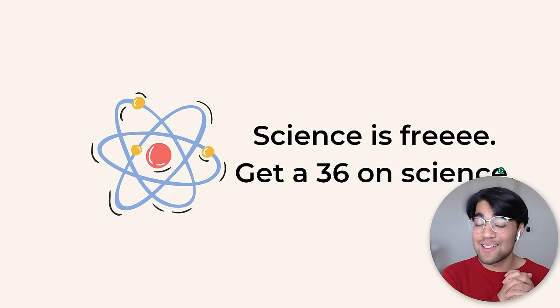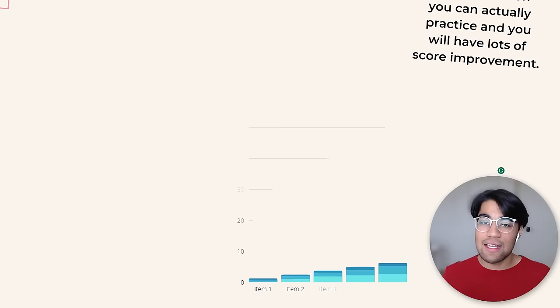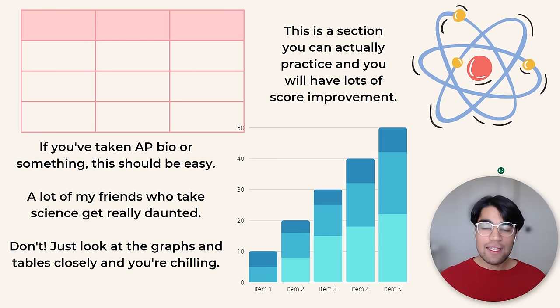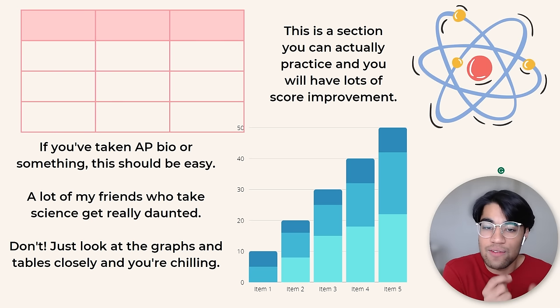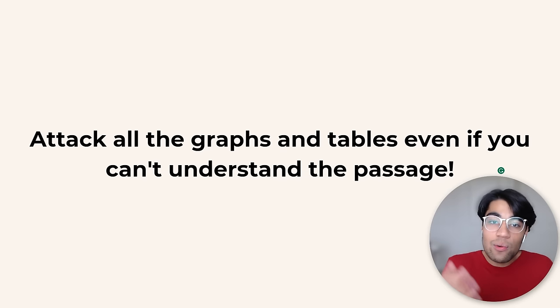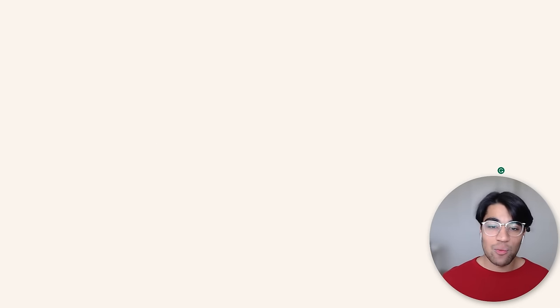Science is honestly very improvable. If you've taken AP Bio or another AP science class, the science section should already be more comfortable because you've read dense passages and worked on FRQs with graphs. They try to make it confusing by putting in random vocab words they don't expect you to know — they just put them in to make it denser. So attack the graphs and tables even if you have no idea what the passage is saying. I promise you can get improvement in science by just attacking those.